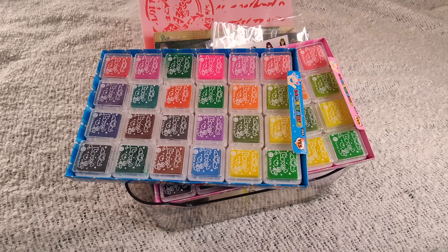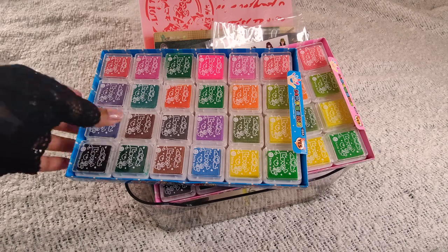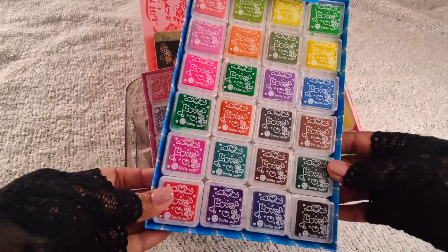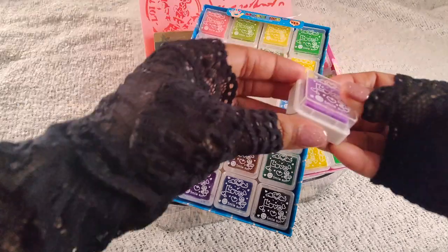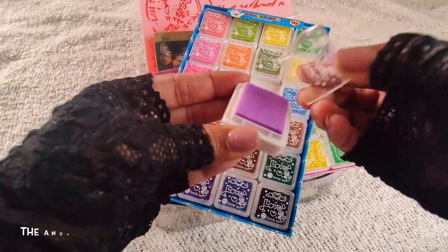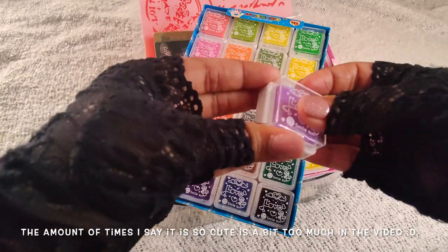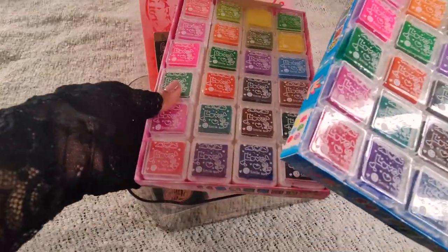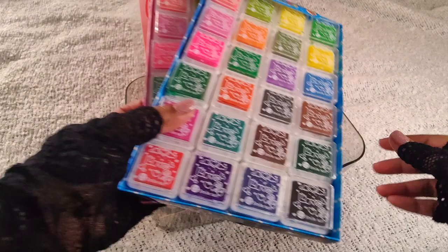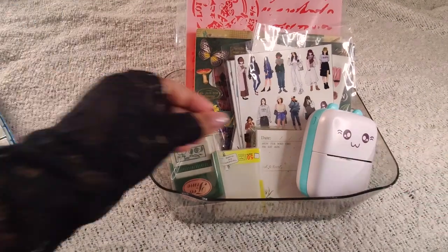So here is my indulgence! First, I got this set of two stamp pads. These are very cute and easy to use — as you can see, they are very small and tiny. I got two of them; they come in a set of two.